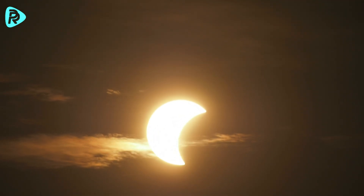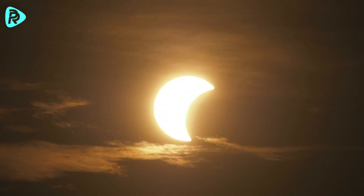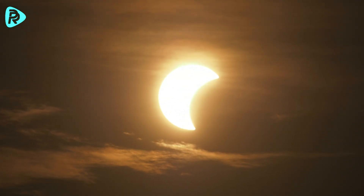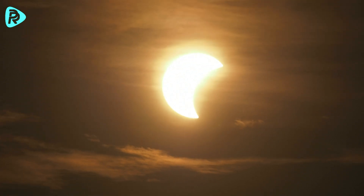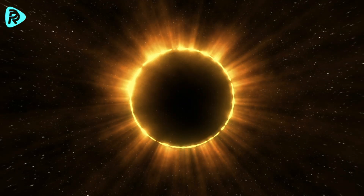While a total solar eclipse happens somewhere on earth every 18 months, its observation in any particular place is rare because the moon's shadow follows a much narrower path. Because the path of the moon's shadow is so narrow, it can take years or even centuries to witness another total eclipse at the same spot. The average chance of experiencing a total eclipse at any point along this narrow path is about once every 375 years.